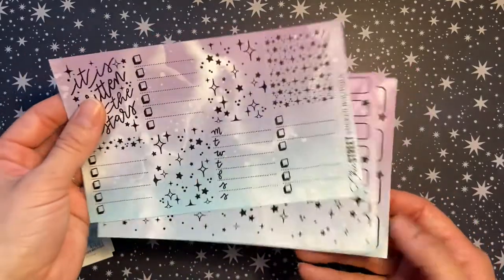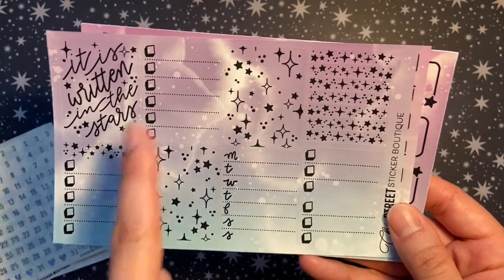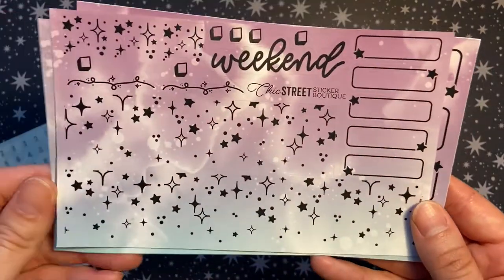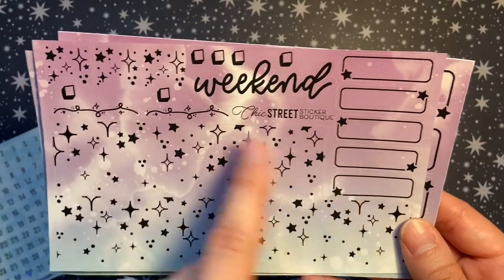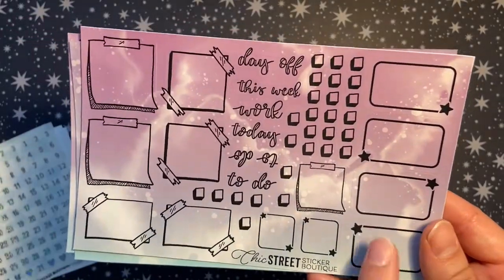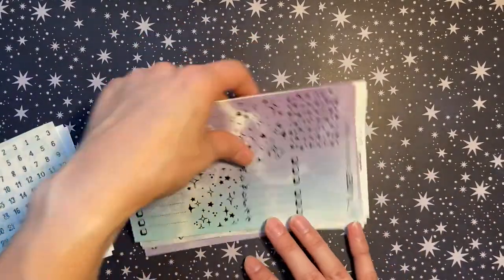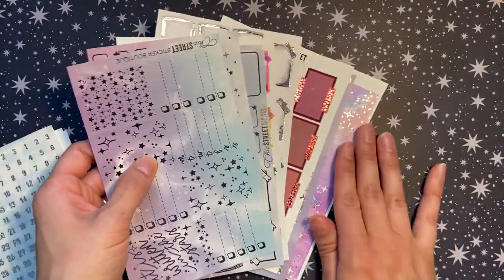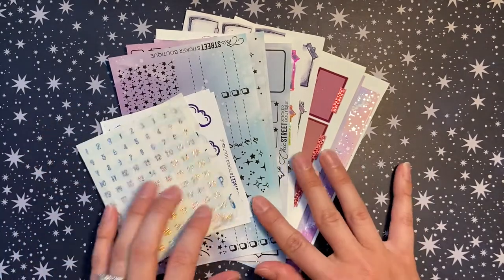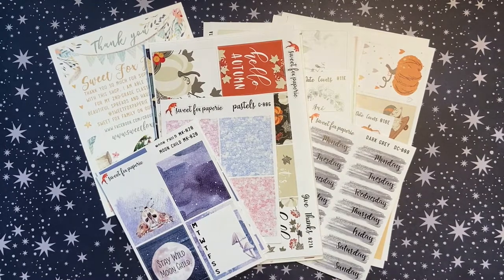I think I also ended up with a mini kit — these seem to match well. There's no foil on these but there are full boxes, a Monday through Sunday box, checklists, headers, bottom washi flags, weekend banner, check boxes, quarter boxes, squiggles, half boxes, checklists, scripts, and a bunch of post-its. I feel like I won the jackpot with a little mini kit thrown in. This is an awesome way to try out new shops — I'm super excited to play with all my new foiled goodies from Chic Street Stickers.